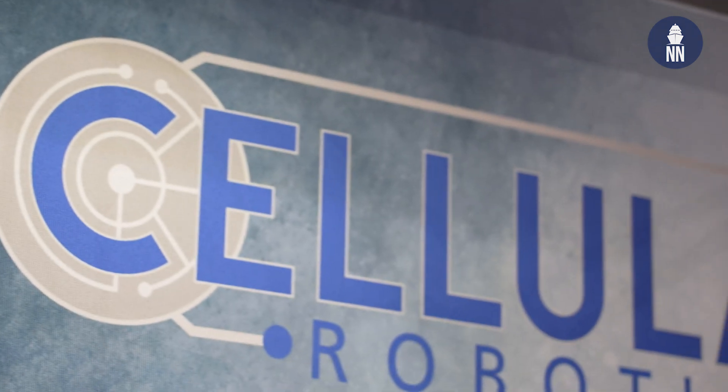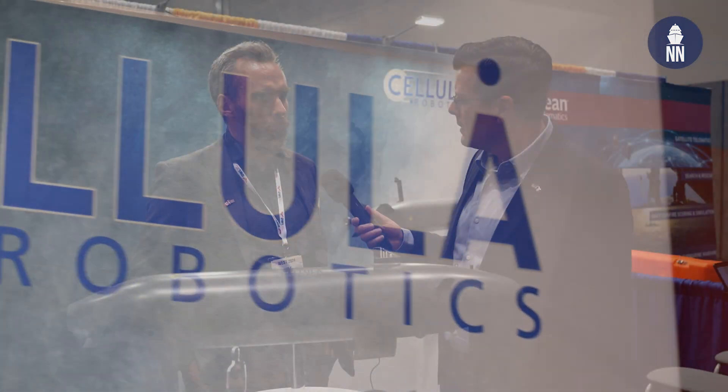Good afternoon. Cellular Robotics is a Canadian company that focuses on subsea robotics and delivering proven trusted autonomy.